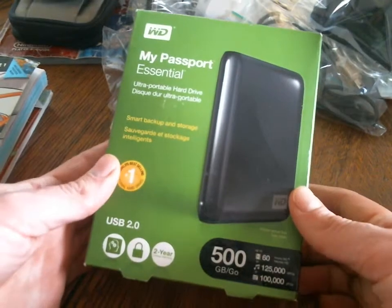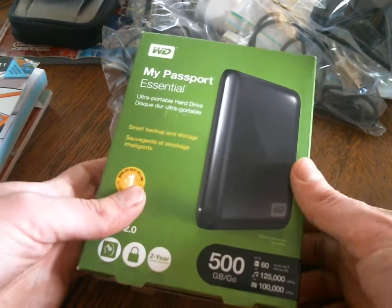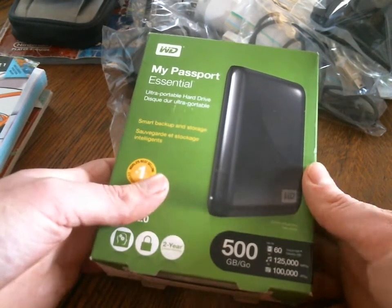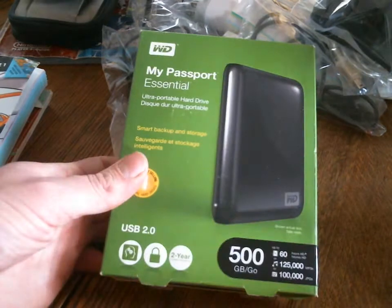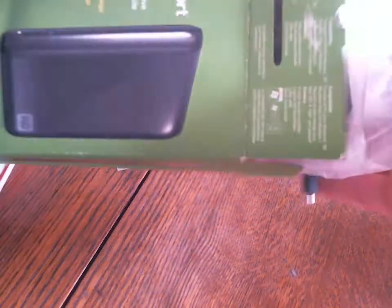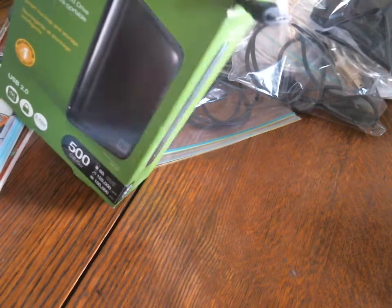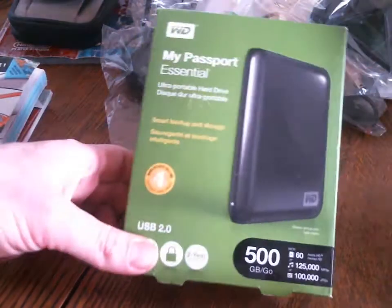I have an external hard drive. I think I've only used it once — I looked and there's nothing in the folder, so I don't have any personal information on there. It says 500 gigabytes, but technically if you look under properties, there are actually 465 gigabytes. When I paid for this I believe I paid $100. I'll probably sell it around $80, but maybe lower.